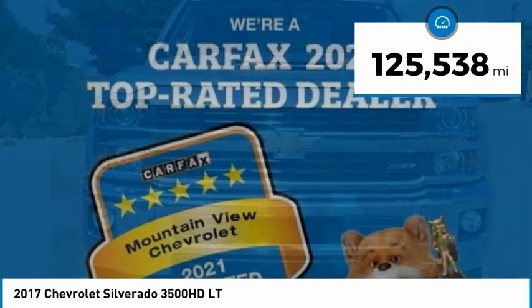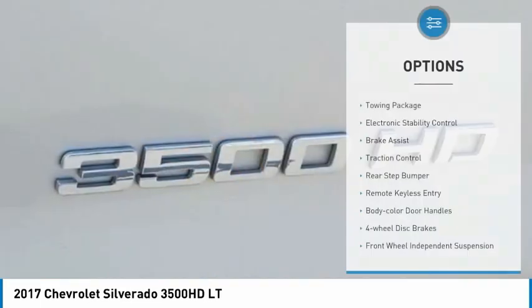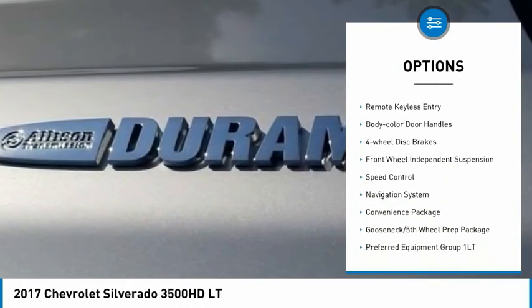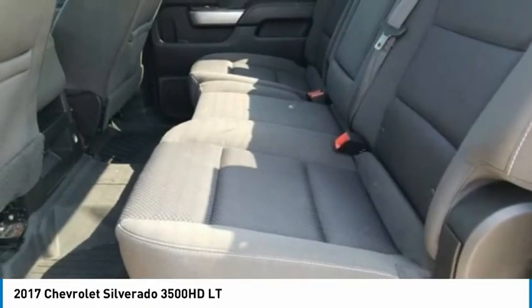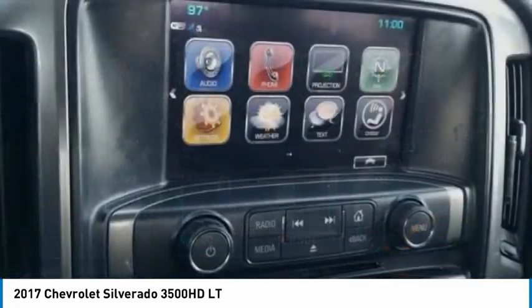This vehicle has less than 130,000 miles. Here are some of this vehicle's great options: towing package, electronic stability control, brake assist, traction control, rear step bumper, remote keyless entry, body color door handles, four-wheel disc brakes, front wheel independent suspension, speed control.